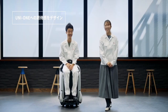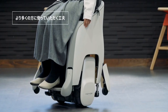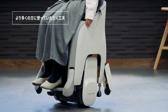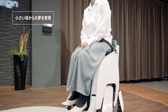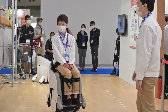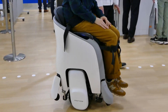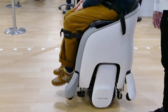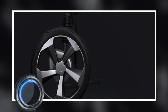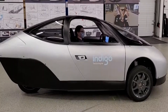The Uni1 is also really versatile — you can ride it in two different positions, either low and stable or raised up like you're standing. It's won a big award for design, and we're expecting more information soon about how fast it can go and how long the battery lasts. Overall, the Honda Uni1 is a super cool way to get around and it's making a big difference for people who need extra help with their mobility.